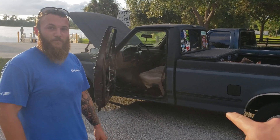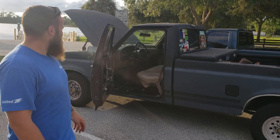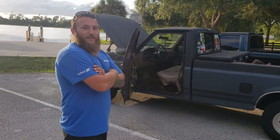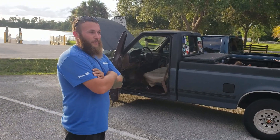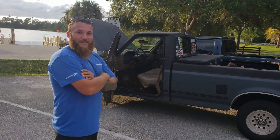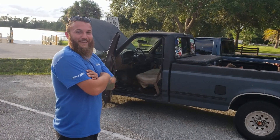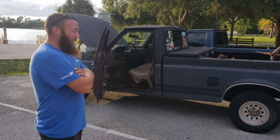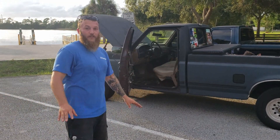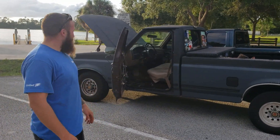The carpet was originally tan — it matched the dash and everything. As for putting carpet back in, I actually like the metal floor. It is noisier and gets hotter in the cab for sure, but we live in Florida so it doesn't matter. The door panels are going to be cleaned off and repainted, and the entire dash is going to be all one color — red.